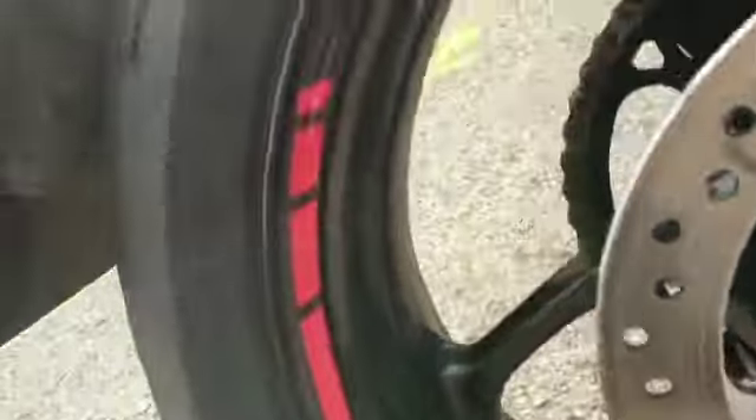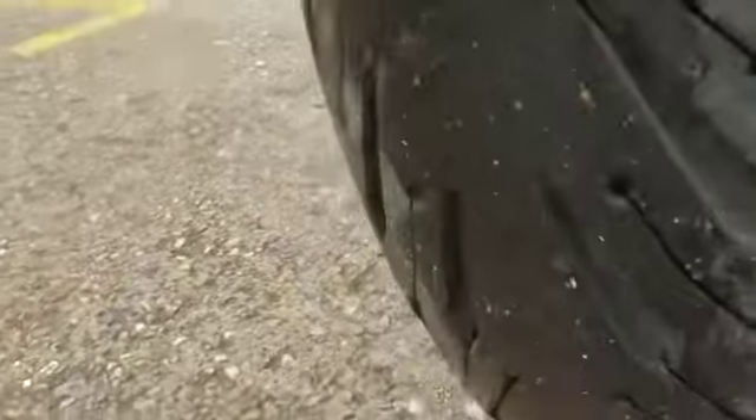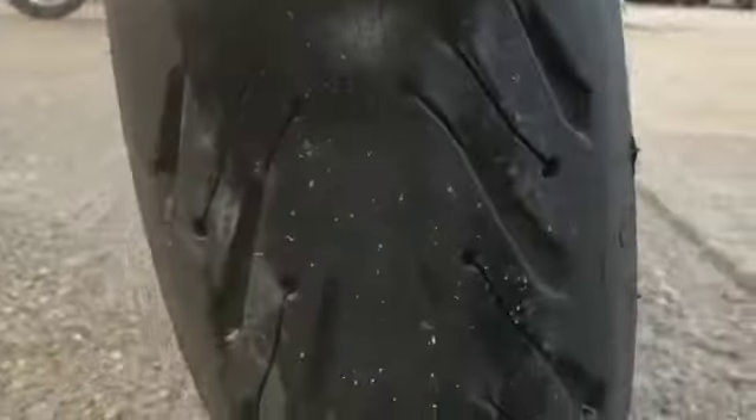Rear wheel — as it should be, in good condition. The tire is like new at the back.